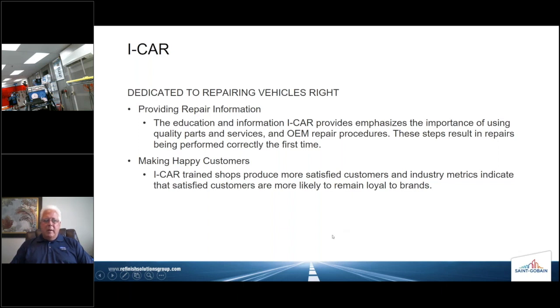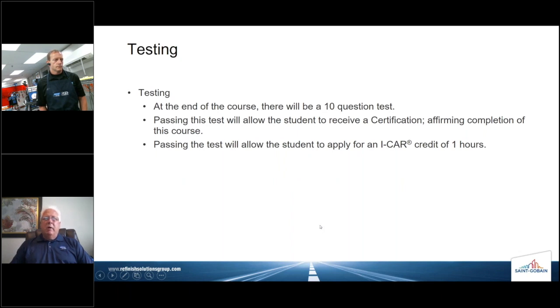These steps will result in repairs being completed right the first time, every time. Quality repairs make happy customers and improve CSI and other metrics associated with customer satisfaction. ICAR-trained shops produce more satisfied customers, and industry metrics indicate that satisfied customers are more likely to remain loyal to brands. There will be a test at the end of this course — about a 10-question test. If you're paying attention during the presentation, you're going to pass with flying colors. Passing this test will allow a student to receive a certification and apply for one ICAR credit hour.